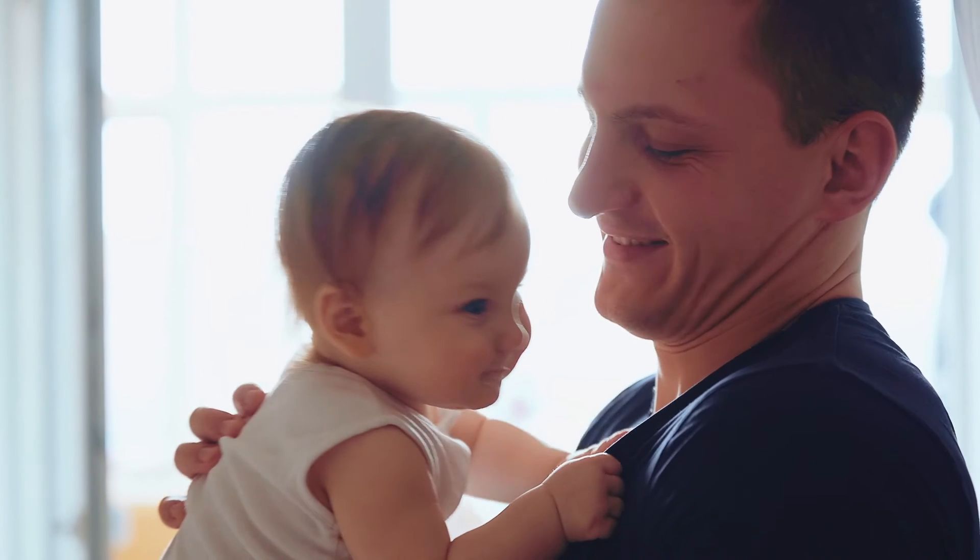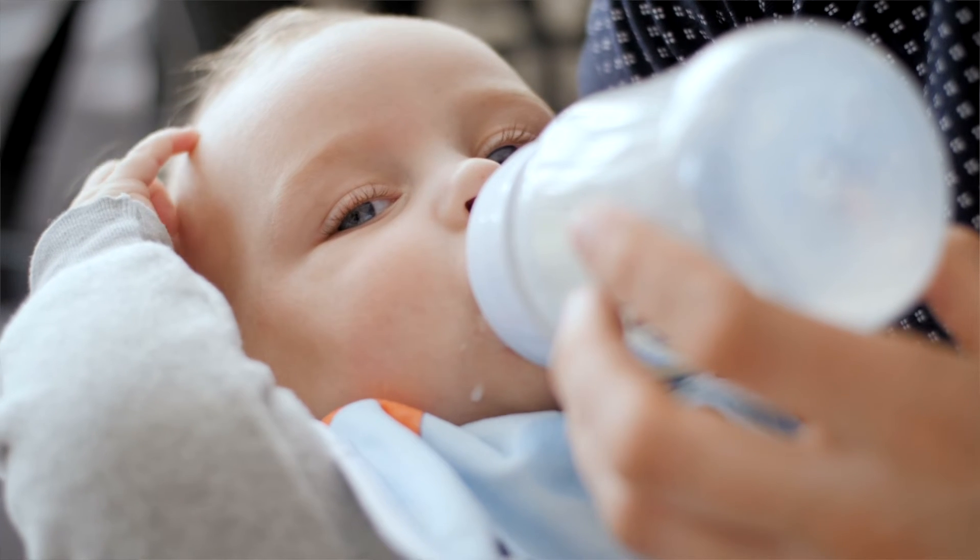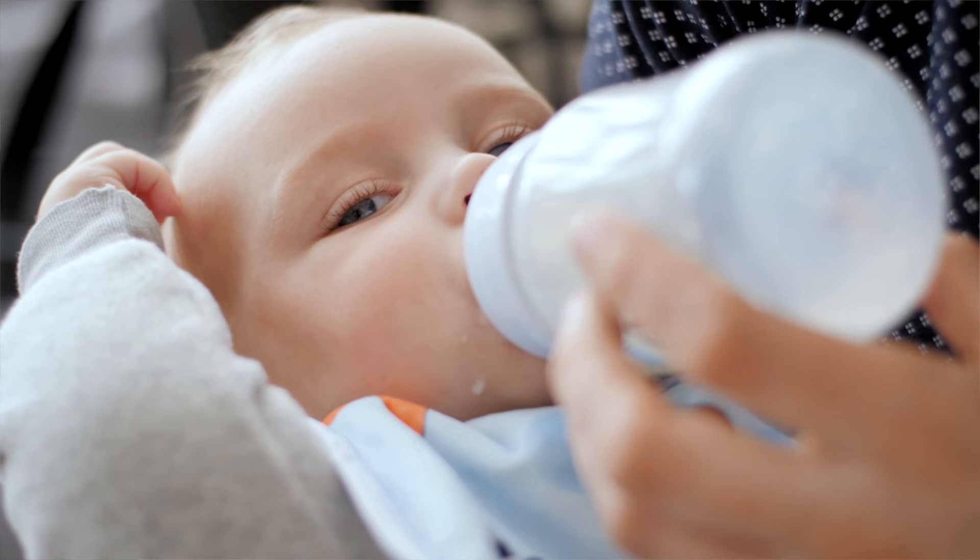Babies are more likely to take a bottle if they are hungry and if someone other than mum offers it. If baby is over six months, they may be more likely to take it if offered in a sippy cup. Don't worry if baby refuses initially — eventually self-preservation kicks in and baby will take the bottle, particularly when mum is not around and there is no alternative.